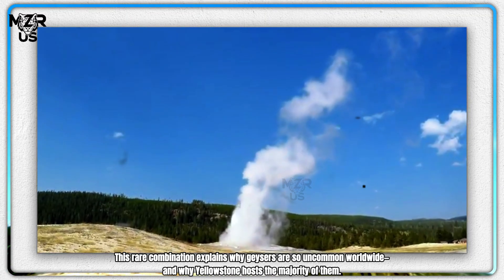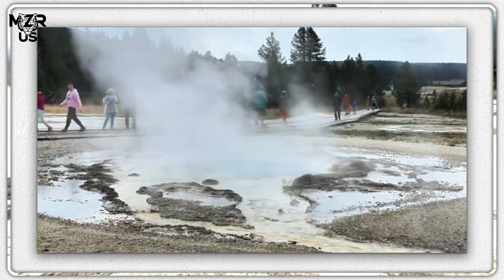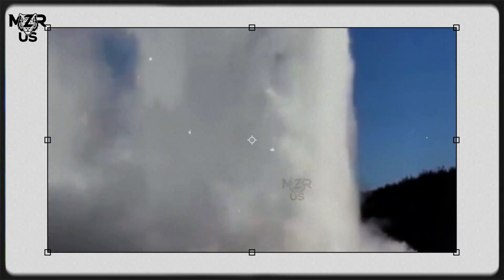Geysers form only where heat is sufficient, water supply is continuous, and subsurface plumbing is narrow enough to trap pressure. This rare combination explains why geysers are so uncommon worldwide and why Yellowstone hosts the majority of them.